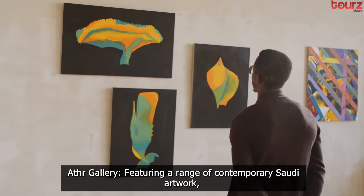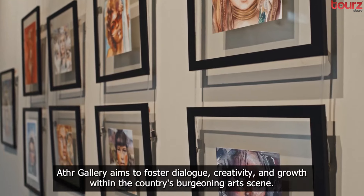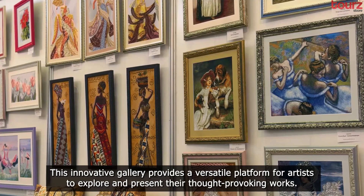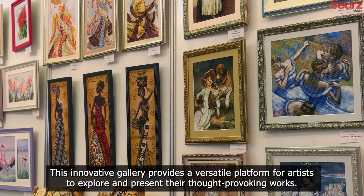Ather Gallery. Featuring a range of contemporary Saudi artwork, Ather Gallery aims to foster dialogue, creativity, and growth within the country's burgeoning art scene. This innovative gallery provides a versatile platform for artists to explore and present their thought-provoking works.